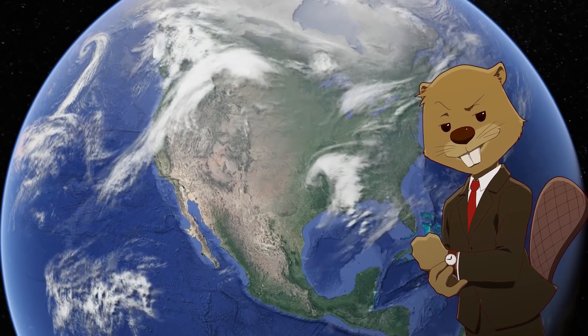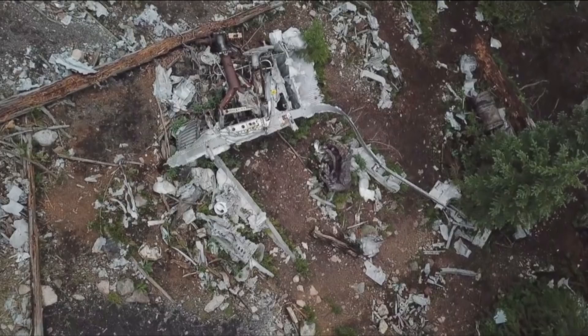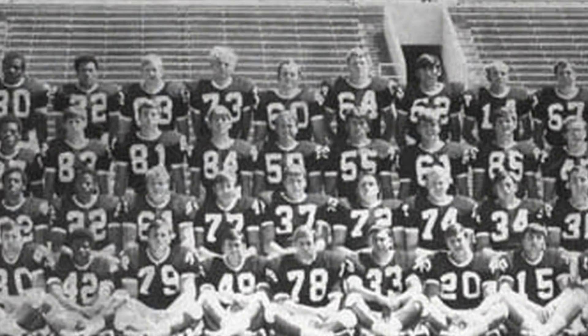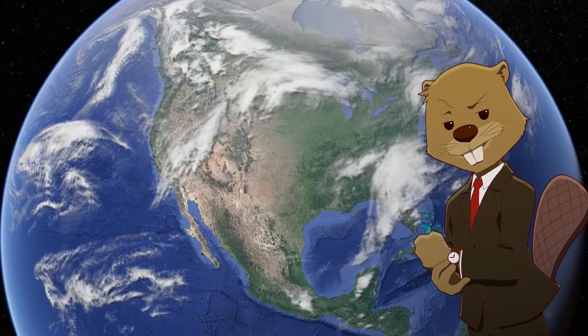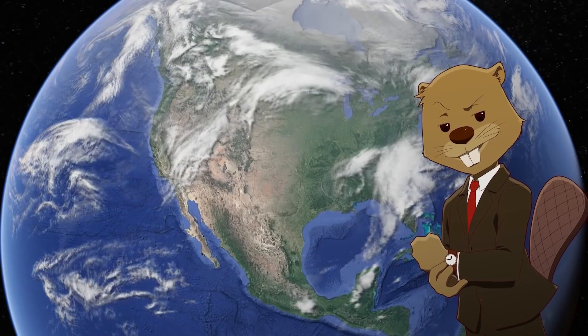But it didn't come without setbacks. On October 2, 1970, a plane crashed two miles northeast of the construction site. On board were 40 passengers from the college football team of Wichita State University. It was on its way to an away game in Logan, Utah, and wanted to take a scenic route through the mountains. Out of the 40 passengers on board, only nine survived the crash.